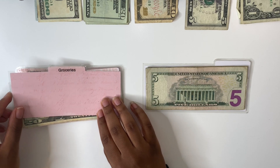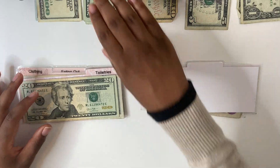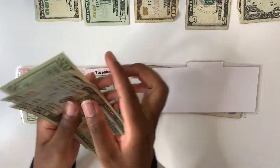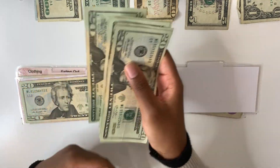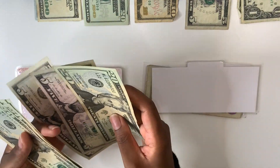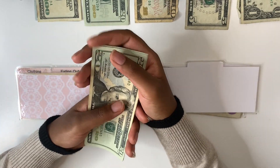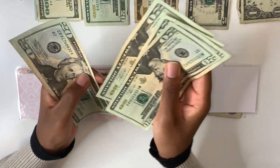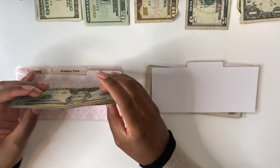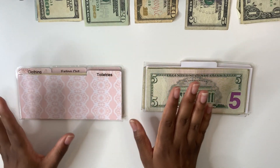Up next is groceries, which gets $100 as usual — I always take that out in $20s, so five $20 bills. Within my groceries I don't have any singles. Adding that to what I already had, my groceries total comes to $130, which will get me by for the next two weeks.